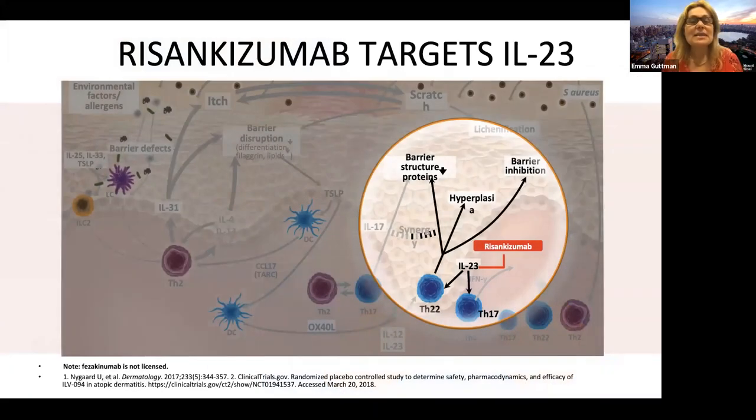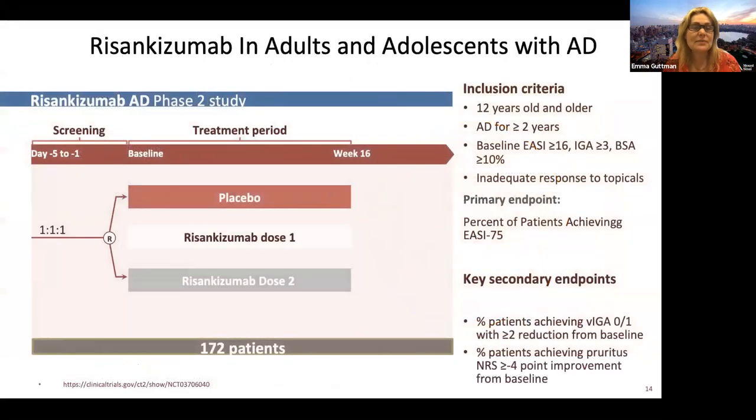Risankizumab — there is a study being conducted with risankizumab for atopic dermatitis. We know it is a highly successful treatment in psoriasis. Risankizumab targets IL-23 P19, the master regulator of Th22 and Th17, so this may also help atopic dermatitis patients. The study design is one-to-one-to-one comparing two doses of risankizumab to placebo, and we are excited to be waiting for the results.